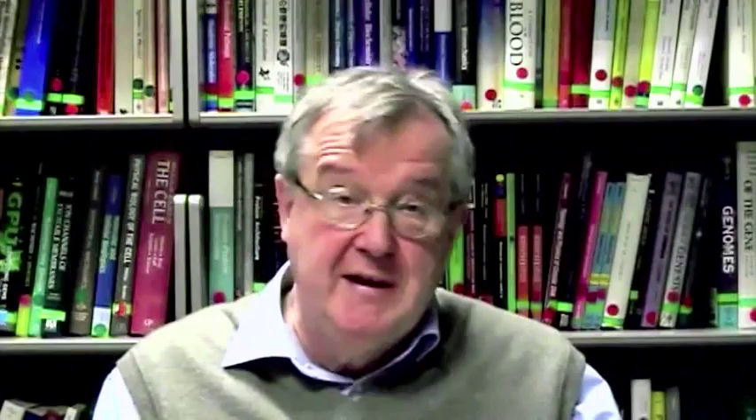Photosynthesis is a conversion of sunlight into more stable forms of energy useful to living cells. There are many species that harvest solar energy, including plants, algae and bacteria. One of the oldest species to evolve photosynthetic ability are purple bacteria.